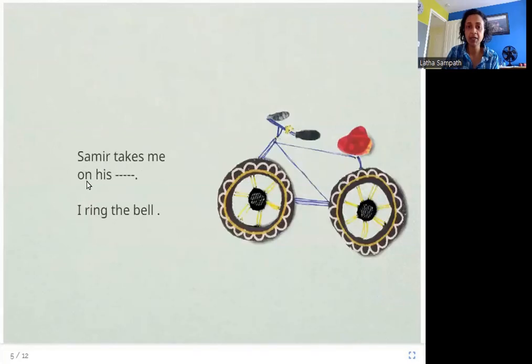Samir takes me on his — I ring the bell. So Samir, the big brother, takes him on his — what is this word? It's a cycle. His big brother takes him on his cycle, where the little brother rings the bell.